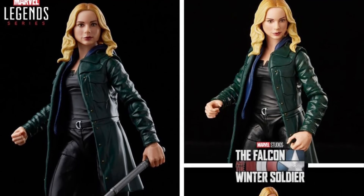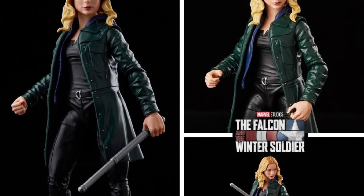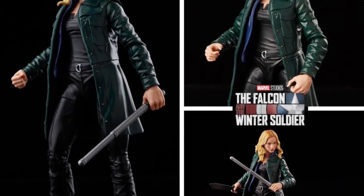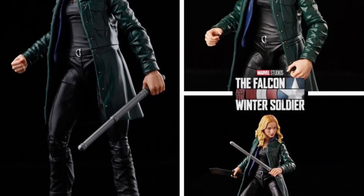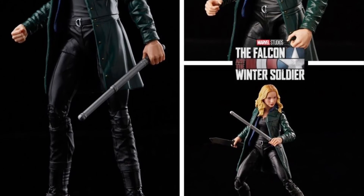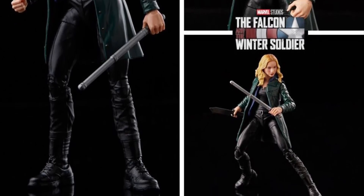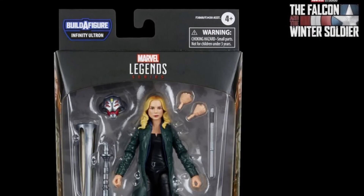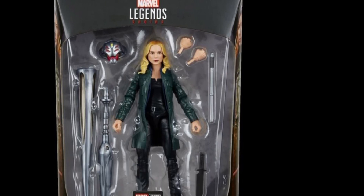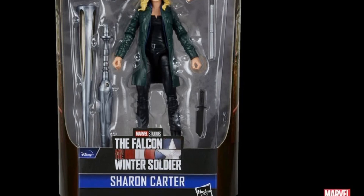Last but not least, this is part of the Infinity Ultron wave — Falcon and Winter Soldier's Sharon Carter. I didn't think we'd get an MCU Sharon Carter in Marvel Legends at all, but I'm glad we do. She isn't in the MCU that much, but it also has great potential for kitbashing other female characters. It does look a lot like Emily VanCamp from what I can see, and it'll have some nice accessories. The rest of the wave appears to include figures from Moon Knight, Hawkeye, and possibly Miss Marvel and She-Hulk.